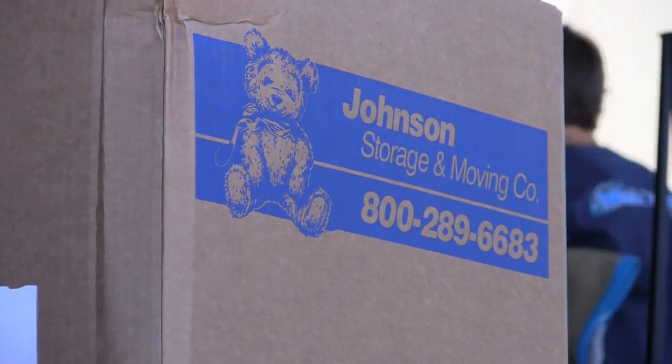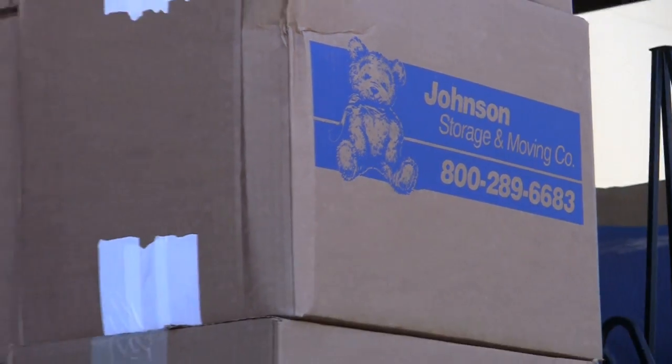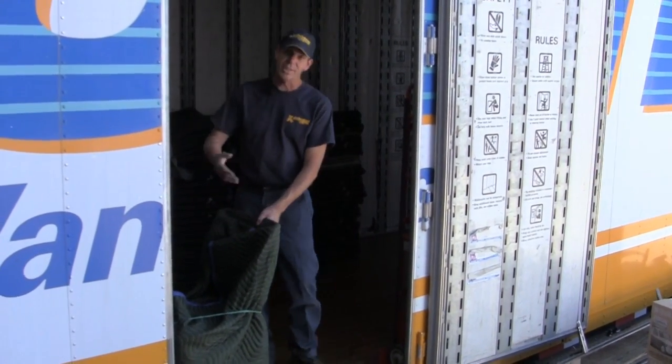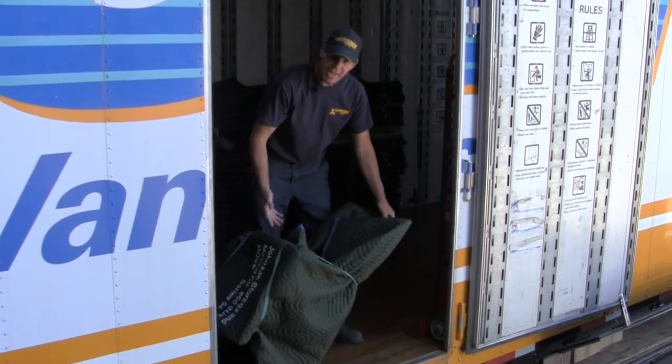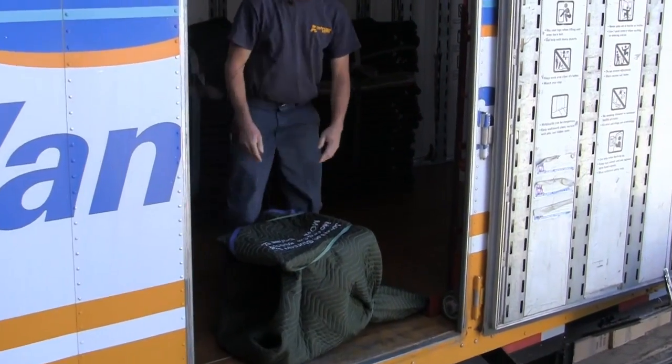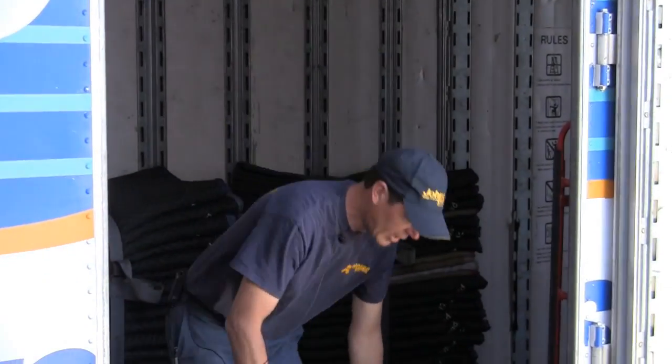When we load these trucks, we load them all the way to the ceiling. We pad wrap and fill every hole you have left. Here at Johnson's, we love to take care of your furniture. I love furniture — furniture's been very good to me. We pad wrap and assort it so all the edges and everything is covered when we go to take the stuff out of your house.